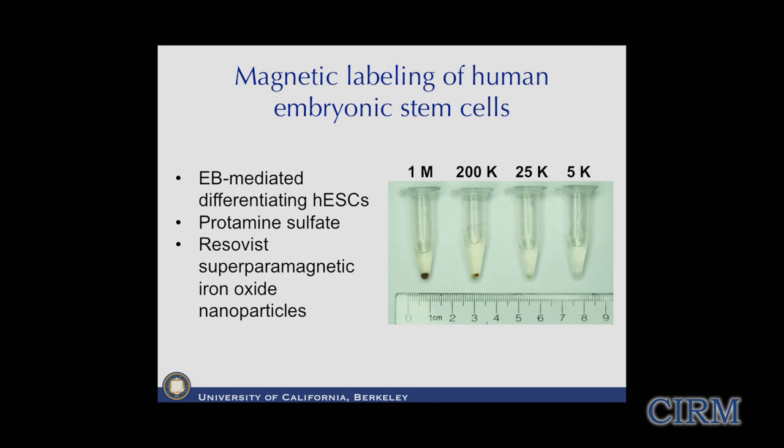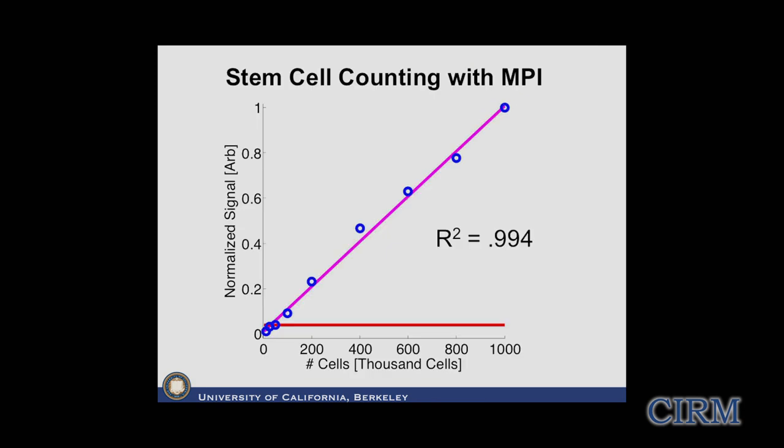We started doing more careful experiments in collaboration with David Schaefer's group. We labeled human embryonic stem cells using the standard protocol for 20 years in the MRI field. We see a million labeled HESCs all the way down to 5,000 - and please note you can't even see these with your naked eye. When we do the correlation coefficient, we can perfectly quantitate the signal with the number of stem cells. The noise floor is about 5,000 cells right now, but with engineering we think we can get that down to 5 cells - quite a breakthrough in sensitivity.